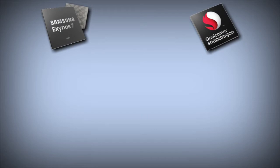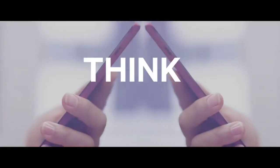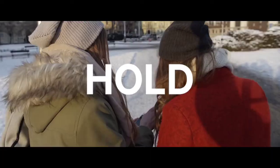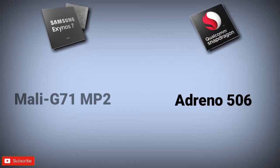Coming to the GPU, the Samsung Exynos 7904 has the Mali G71 MP2, which is a newer GPU from Mali. On the other hand, the Snapdragon 625 has the Adreno 506, which is older. Without testing devices powered by both GPUs I cannot confirm anything, but as per my knowledge the Mali G71 MP2 can beat the Adreno 506.